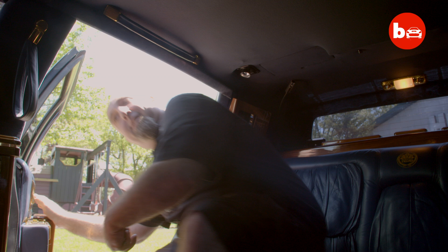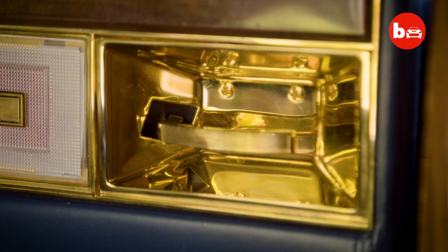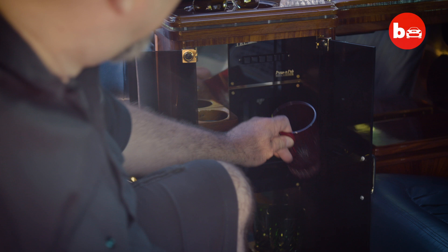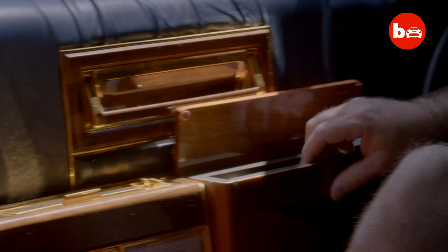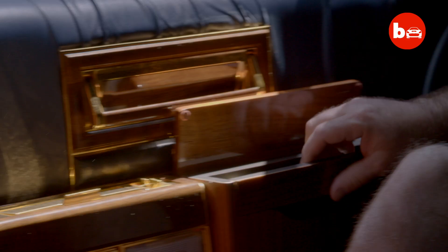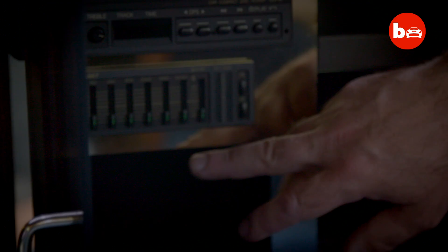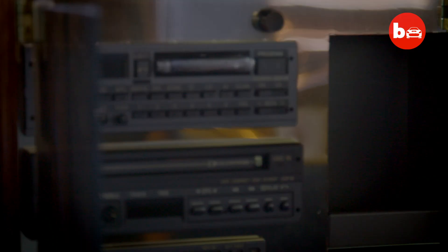Is it cool in here or is it cool in here? You've got your electric bar here — you just put in your glass, hit the buttons, and pick your own poison. All this is real wood. Got little picnic tables that come out, so you got your beverage. Here's your 1980s stereo system with your equalizer and your cassette stereo.